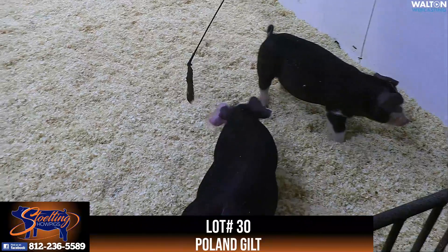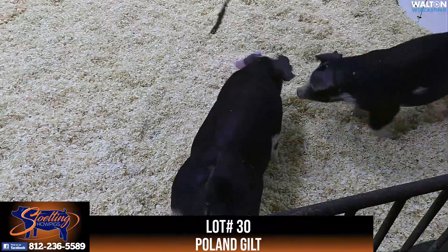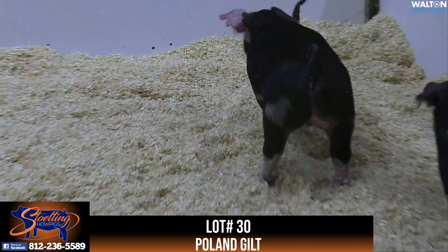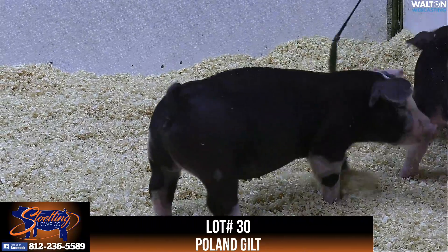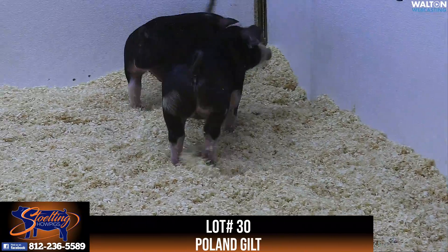She probably offers the most look and design of any of the 10-litter gilts. One that I think can get out here and go early, go often, and be there in the end. A Poling gilt that we just think has a very bright future — and that's in the ring or in the crate.